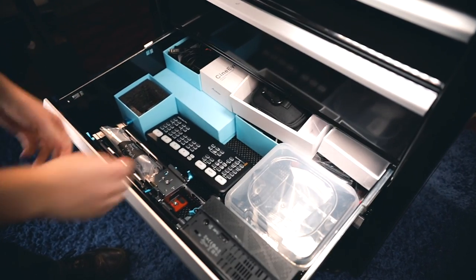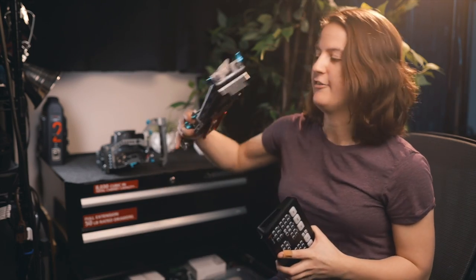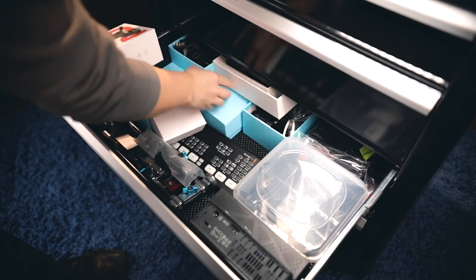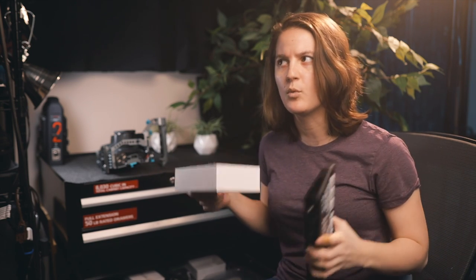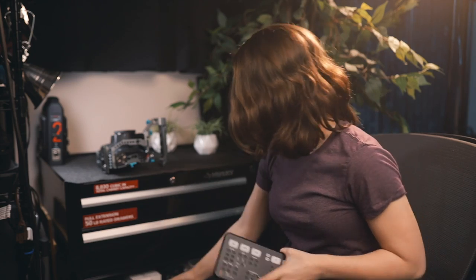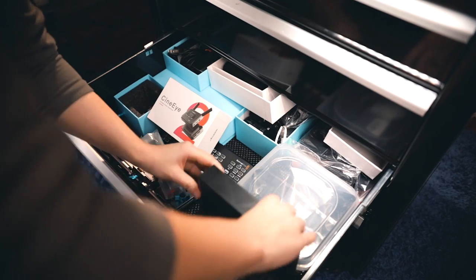The third drawer keeps things that are larger or that I'm not using all the time. So this is the ATEM Mini Pro, and I also have my rig for the 6K Pro in here. I keep a lot of boxes because I'm a hoarder of boxes — which is a common filmmaker thing, I think. Comment below if you hoard random boxes because you might sell it one day or might need that nice box. I've also got some hard drives and cables, like HDMI, in here.